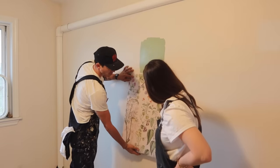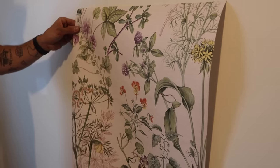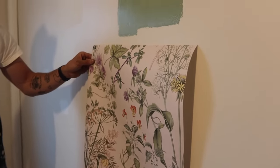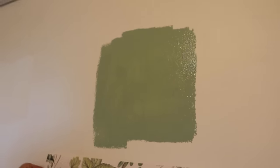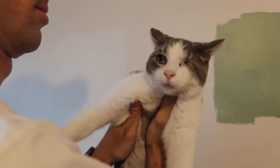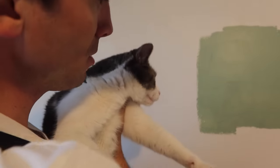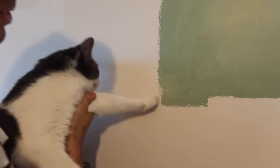The green paint swatch goes up on the wall and everyone loves it — it's retro, kind of like a 60s guitar color. Adelaide texted asking if the cats would be in the video, so they make a brief appearance. The green is approved.